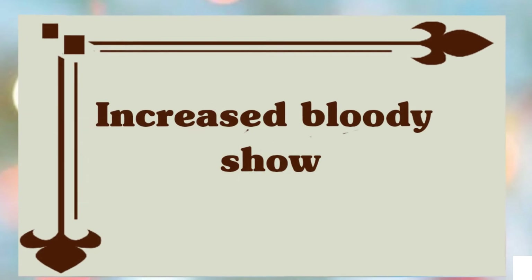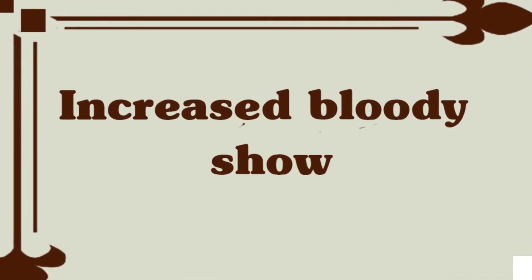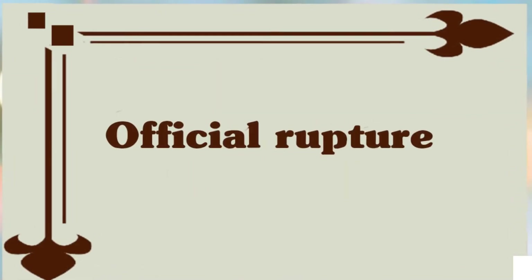Increasing bloody show is also a sign of active labor. Rupture of the membranes, if it hasn't already occurred, is also a sign of active labor.